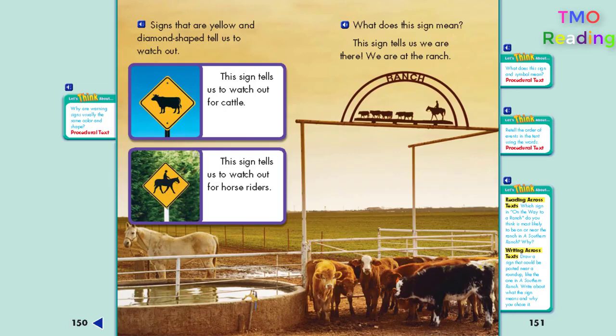What does this sign mean? This sign tells us we are there. We are at the ranch.